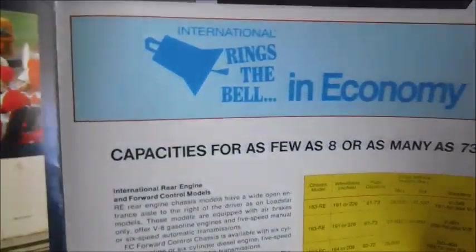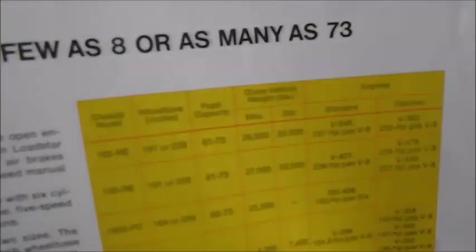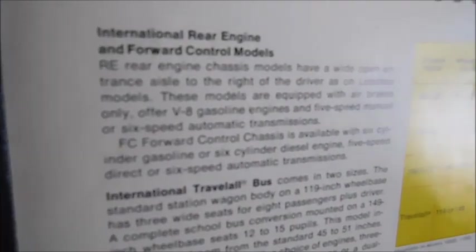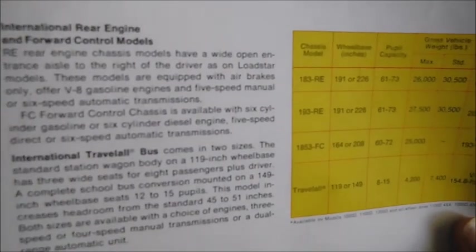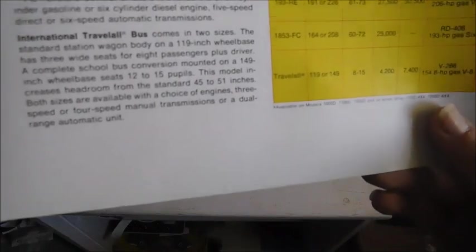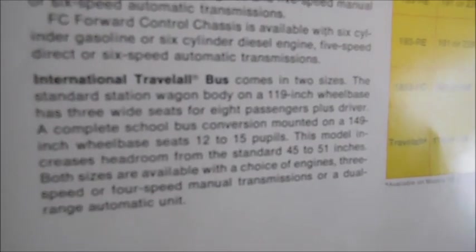Over here, International rings the bell in economy. Capacities for as few as 8 or as many as 73. Here it's just telling you about the rear engine and forward engine models — FE and RE — and then the Travel All Bus, which is this station wagon type thing. You can pause it if you want to read it.